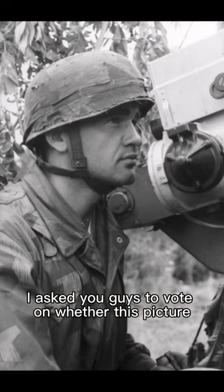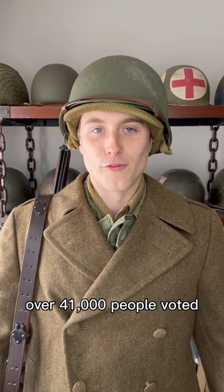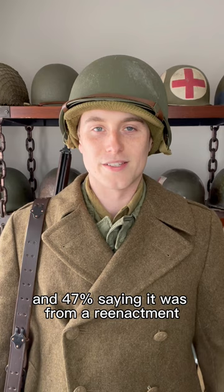I asked you guys to vote on whether this picture was a real photo from World War 2 or a picture from a modern World War 2 reenactment. The results are in and people were pretty split — over 41,000 people voted, with 53% saying this was a real photo and 47% saying it was from a reenactment.